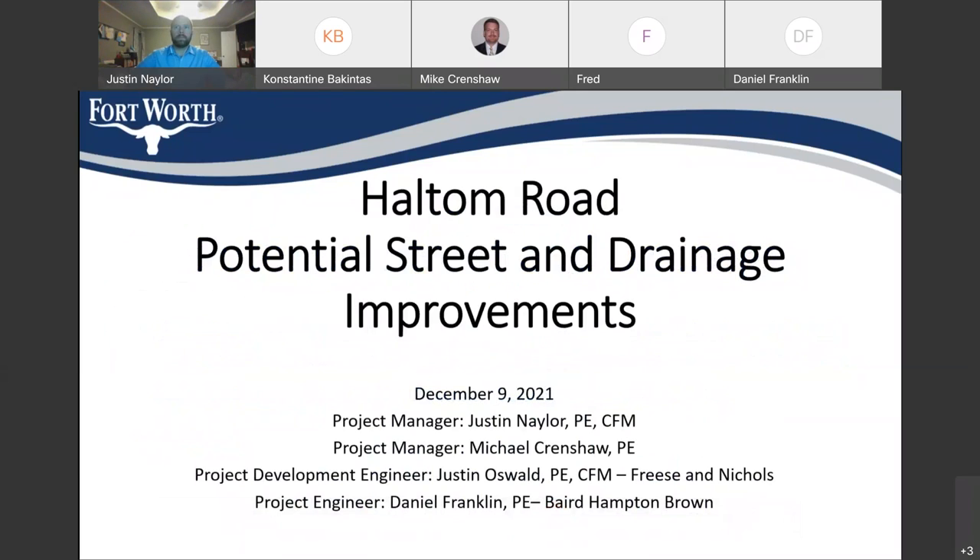Good evening, everybody. My name is Justin Naylor. I'm a project manager for the City of Fort Worth and the Transportation and Public Works Department.